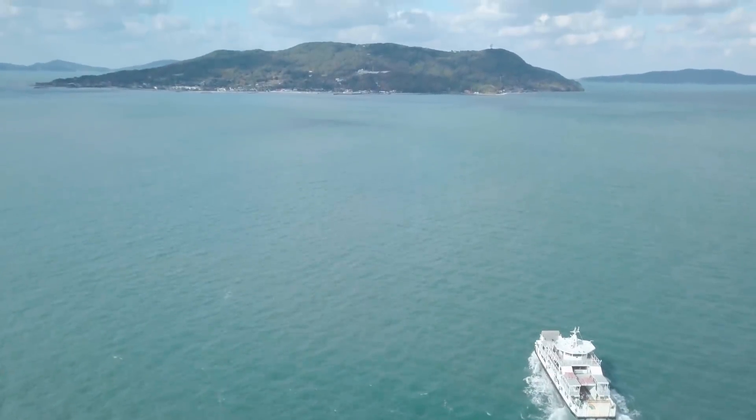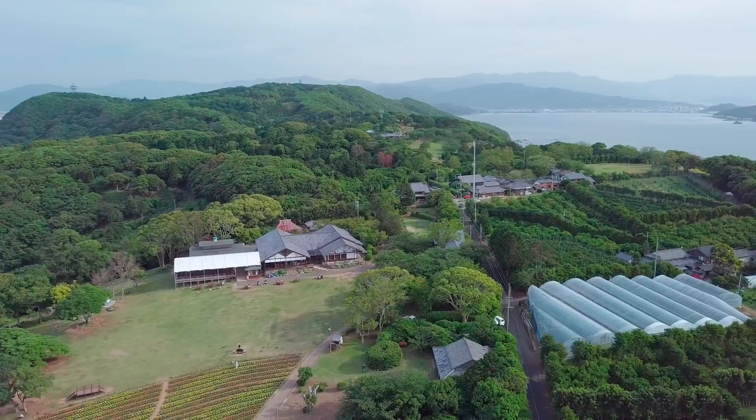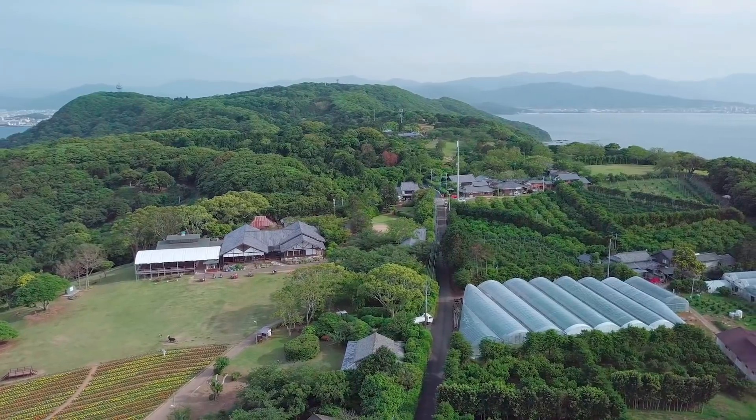Nokunoshima is a small island located in Hakata Bay, the closest island to Fukuoka City. Just under 4 square kilometers in size, it has a population of just over 700 people.